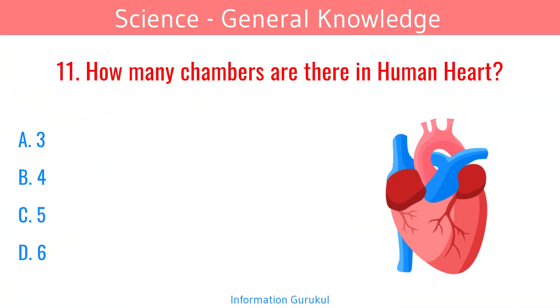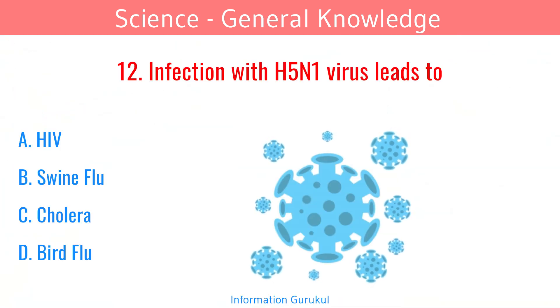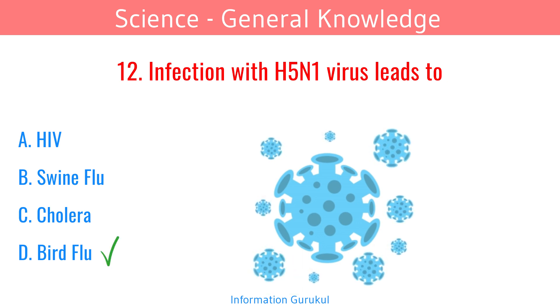How many chambers are there in the human heart? 4. Infection with the H5N1 virus leads to bird flu.